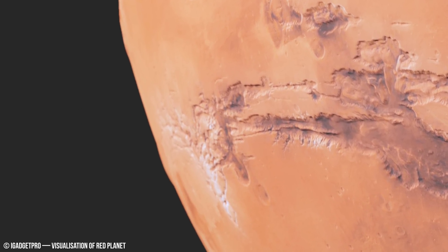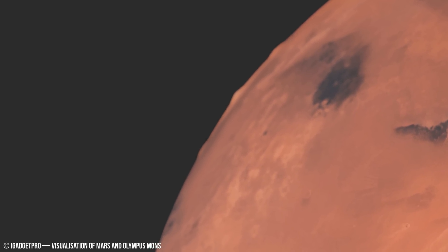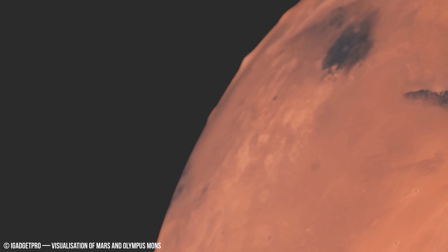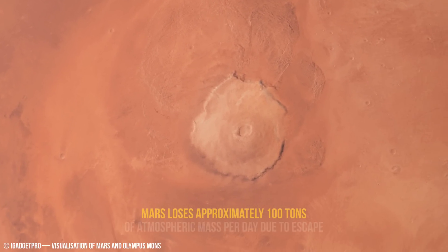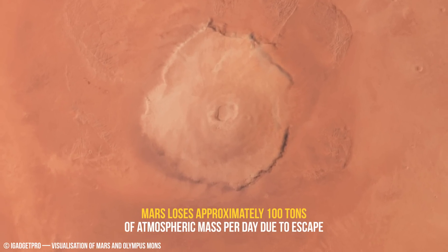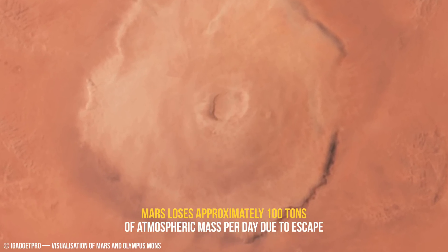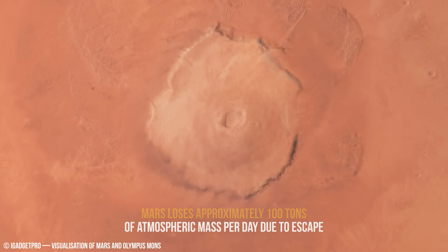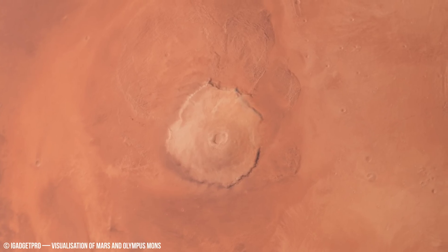Further investigation into these tracks could shed light on the thermal history of Mars, as variations in track morphology may indicate different erosional processes driven by temperature fluctuations. Combining this data with geophysical measurements from missions like InSight will help refine our understanding of Mars' internal structure and its influence on surface features.